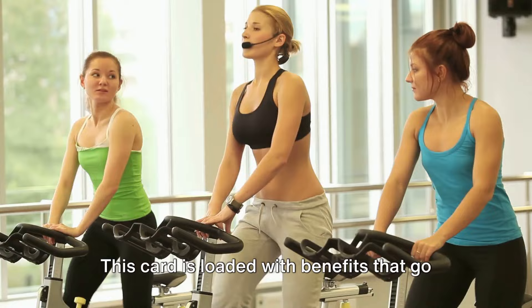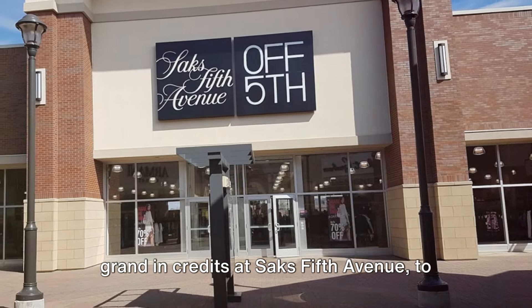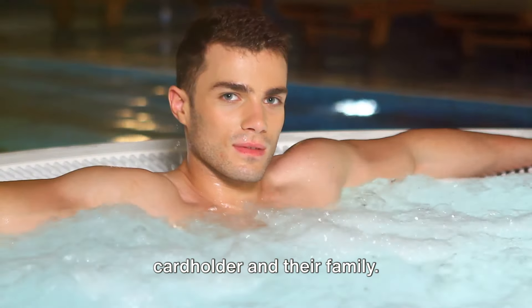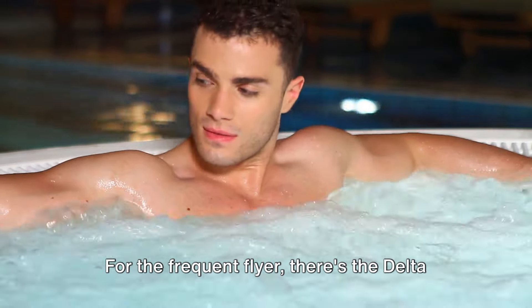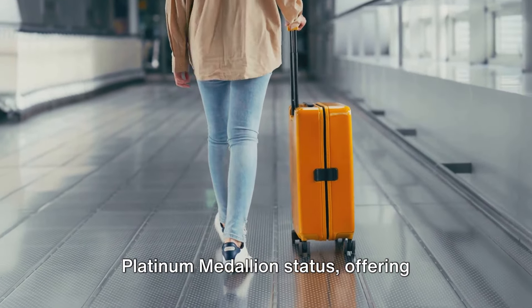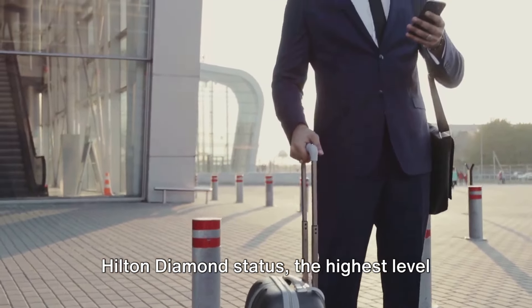This card is loaded with benefits that go beyond the ordinary — from all-access to luxury gym Equinox, a grand in credits at Saks Fifth Avenue, to a Clear Plus membership covering the cardholder and their family. It's a card designed to make life not just comfortable, but luxurious. For the frequent flyer, there's Delta Platinum Medallion status, offering benefits like early upgrades and waived fees.